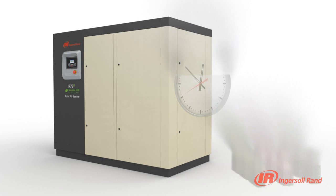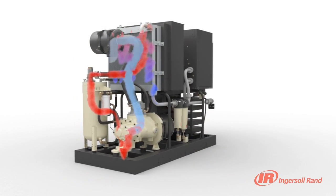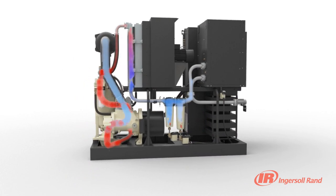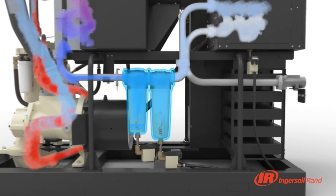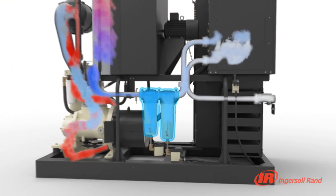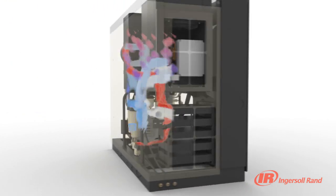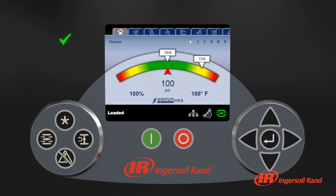The standard integrated condensate separator and high efficiency filter provide the high level of air quality required to protect your dryer and downstream processes from contaminants. The integrated filter status is displayed on the compressor's easy to read control panel in real time, allowing you to monitor all components of the air system from a single point.